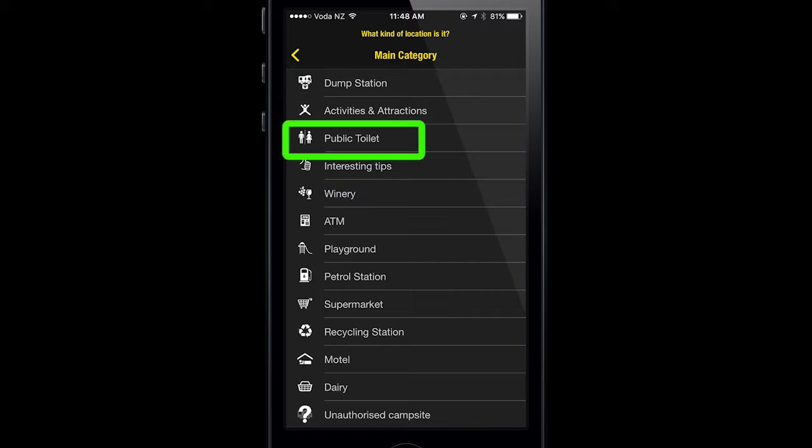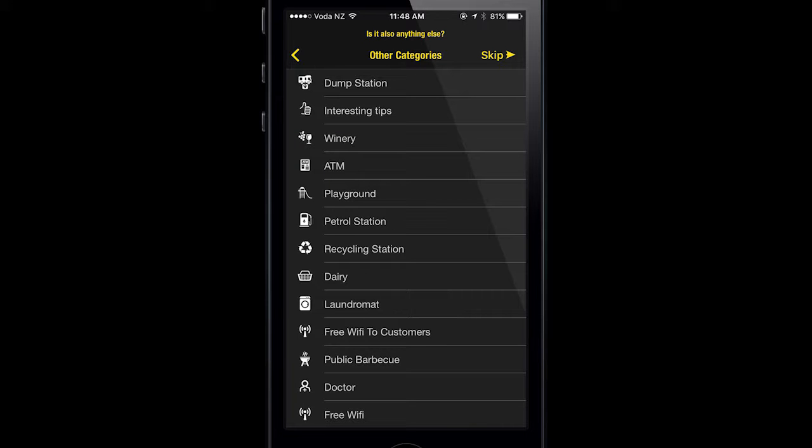In this example I'm going to add a public toilet. The next screen will ask if there's anything else, and in this example of the public toilet there's actually one of those little recycling stations next to it, so I'm going to add that too.